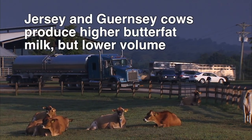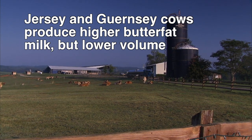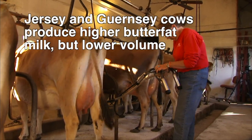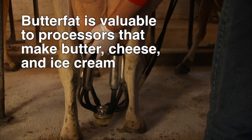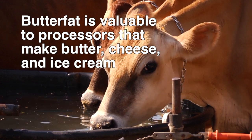Smaller breeds, such as the Jersey and Guernseys, are well known for their higher quality components. That's important, since they don't produce as much volume, so the quality is valuable to farmers who can sell their higher butterfat milk to processors who make foods like butter, cheese, or ice cream.